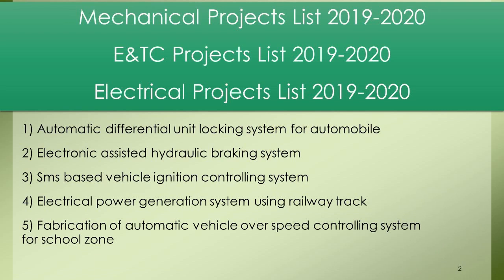Project 1: Automatic Differential Unit Locking System for Automobile. Project 2: Electronic Assisted Hydraulic Braking System. Project 3: SMS-Based Vehicle Ignition Controlling System. Project 4: Electrical Power Generation System Using Railway Track. Project 5: Fabrication of Automatic Vehicle Over Speed Controlling System for School Zone.